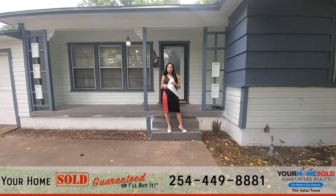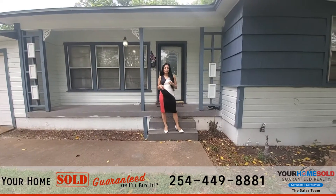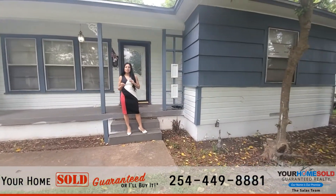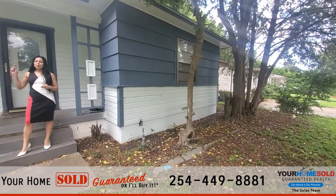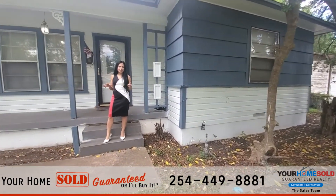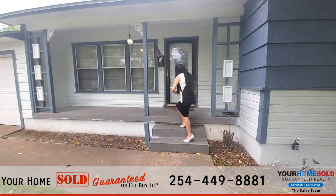Hey guys, Shelby Salas here. Today we're going to be touring 410 Goodnight Drive in Killeen. Gorgeous house, and I'm excited to show it to you. This house is a three bedroom, one bath, one car garage, a little over a thousand square feet. So let's go inside.